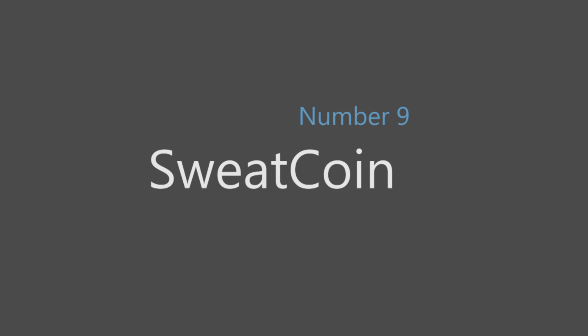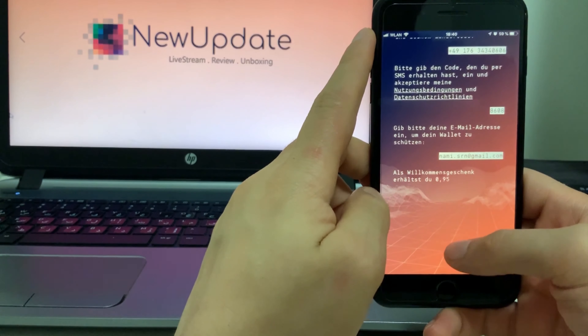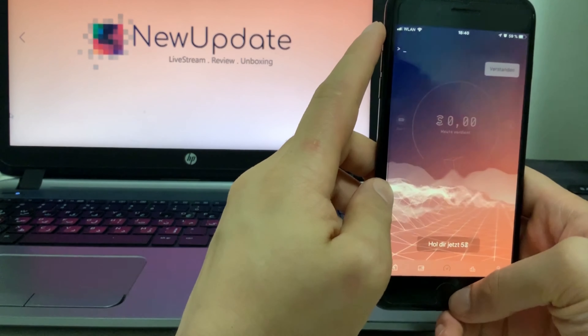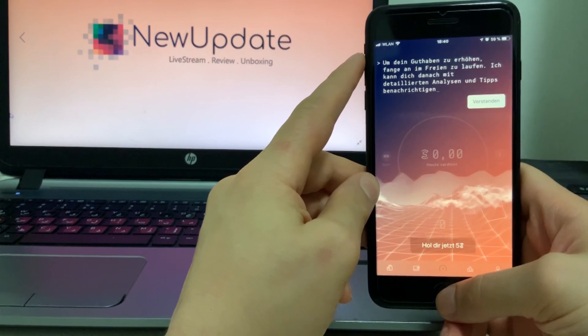Number nine: Sweatcoin. Some people work to get fit; others need a bit more motivation. Sweatcoin is a fitness app that tracks your progress, giving you Sweatcoins in the process. You can then redeem these coins for real-world rewards.